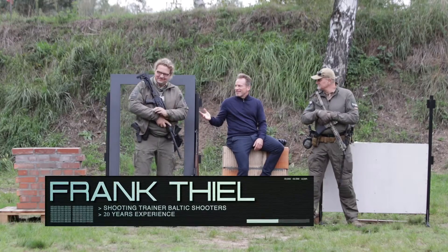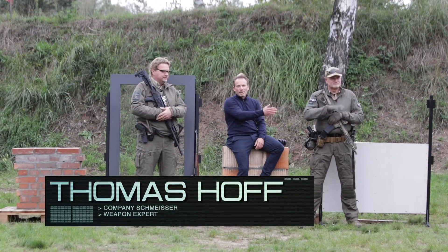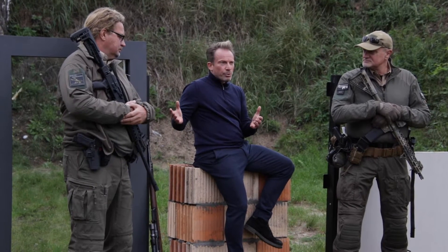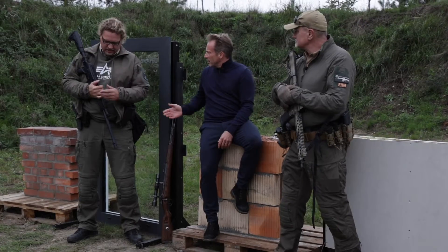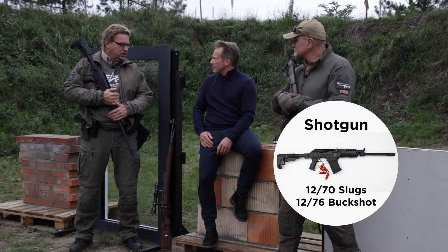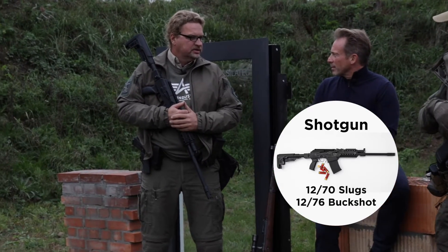Frank has been a shooting trainer for well over 20 years and Thomas is the owner of Schmeisser who built these rifles. I asked both of them to bring guns that they thought would have the most success in penetrating our house elements. Frank has a semi-automatic shotgun and will test different types of ammunition to see what kind of destruction is possible.